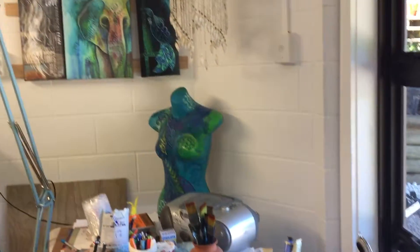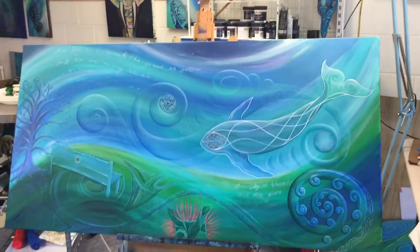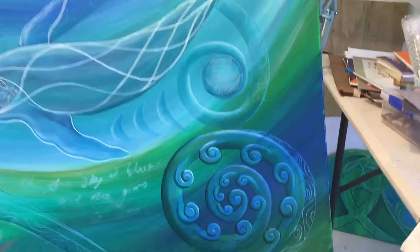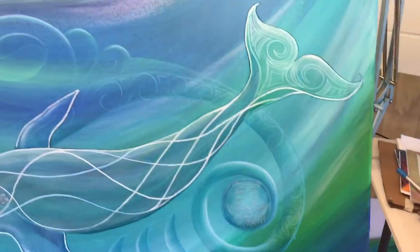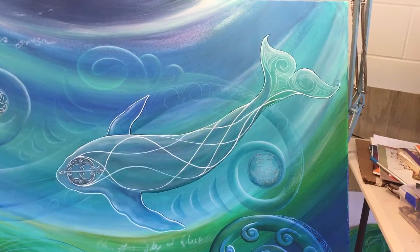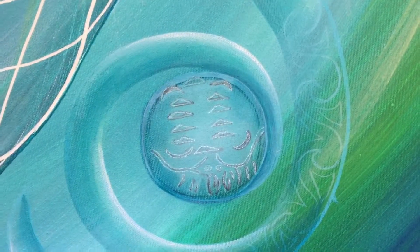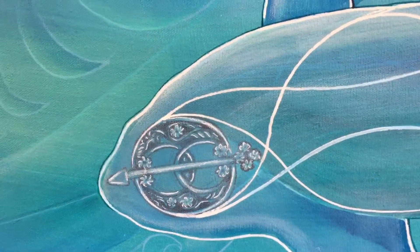Hi everyone, just talking about the commission I'm doing at the moment, which involves quite a lot of components. First of all, I was asked to include a koru, a silver fern, a whale — which was actually hand drawn by the person it represents — and some special pieces of jewellery, which I'm in progress replicating three of them.